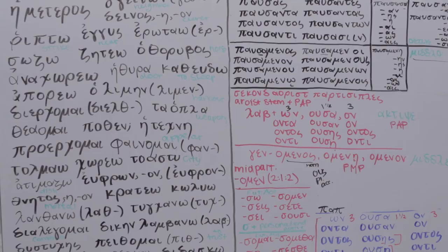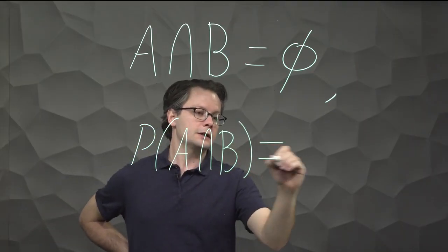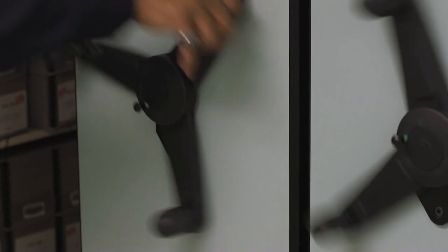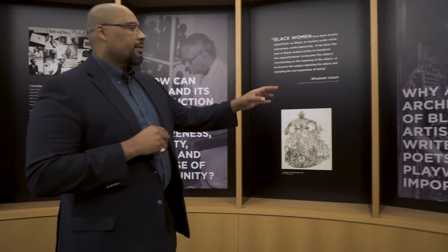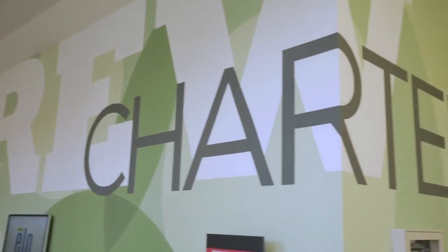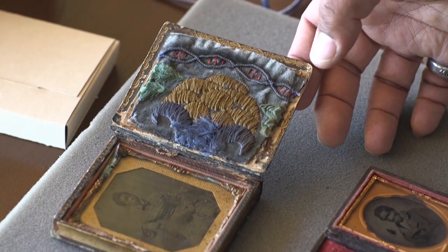We partner with faculty to enhance the learning experience using primary resources, creating instructional materials, and teaching with technology. The renowned collections of the Stewart A. Rose Manuscript Archives and Rare Book Library span over 800 years of history, with an emphasis on modern literature, African American history and culture, and the history of Georgia and the American South. These collections connect the past, the present, and the future.